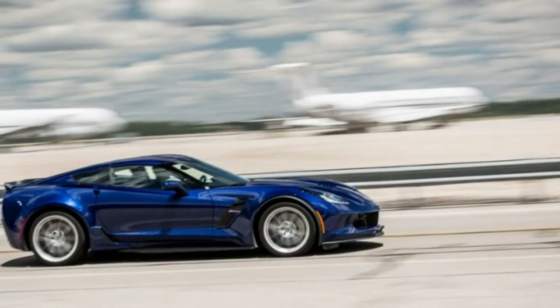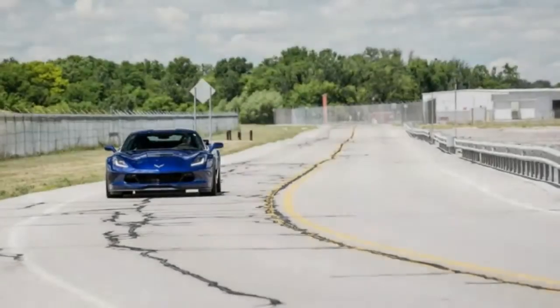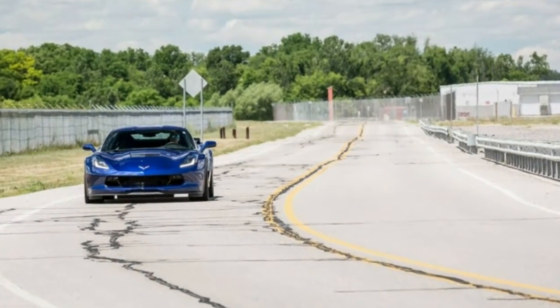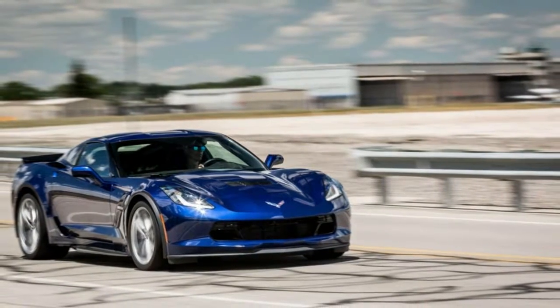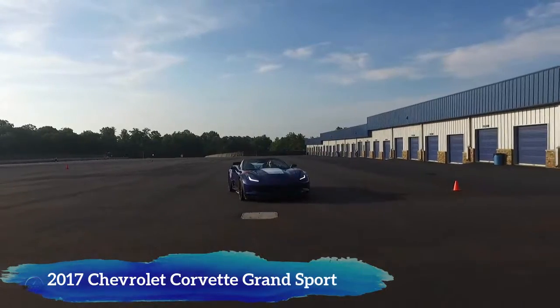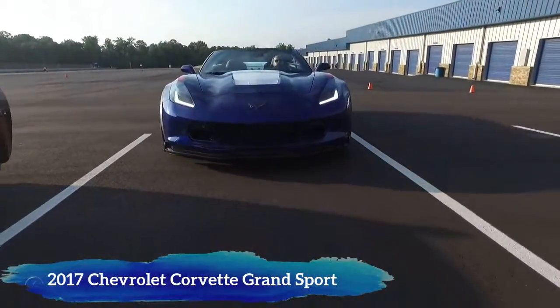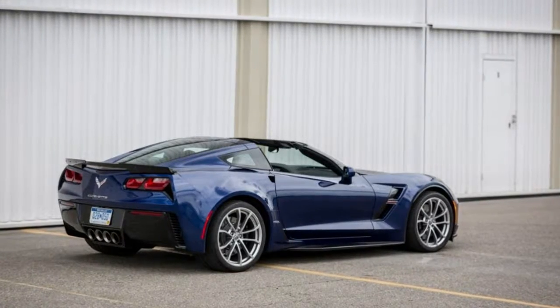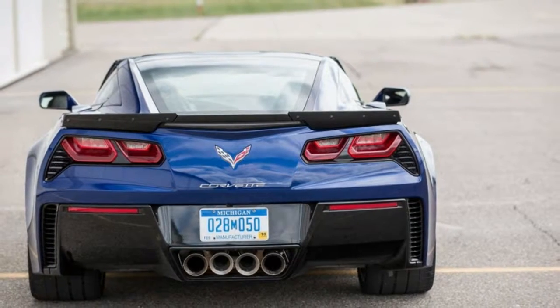2017 Chevrolet Corvette Grand Sport Specifications. Vehicle Type: Front Engine, Rear Wheel Drive, 2 Passenger, 2 Door Targa. Price as Tested: $72,695. Base Price: $66,445. Engine Type: Pushrod 16 Valve V8, Aluminum Block and Heads, Direct Fuel Injection. Displacement: 376 cubic inches, 6162 cc's.